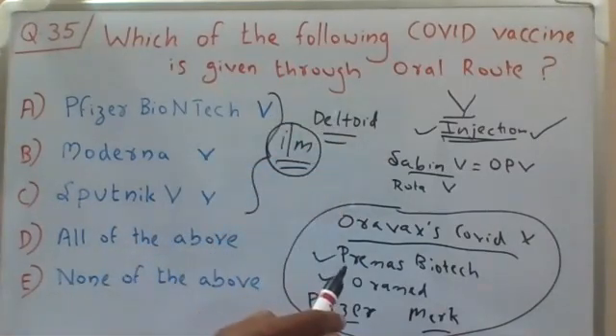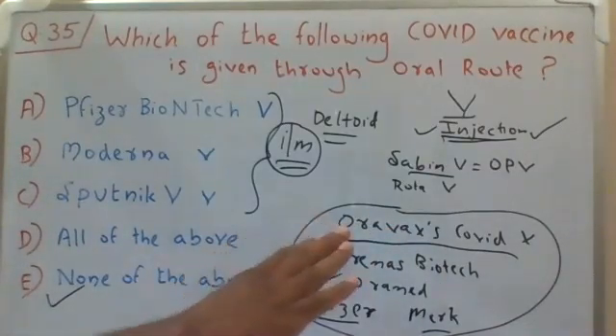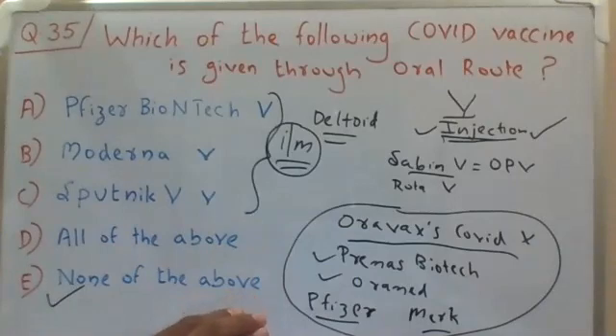So the answer to this question is definitely Choice E: None of the above, because all these oral COVID vaccines are currently under the development stage only and have not yet come to clinical trials. Hope you understood this discussion session. Thanks for supporting us. If you're watching for the first time, please subscribe to our channel and click the bell icon for daily updates. Meet you again with a new video — until then, bye bye, stay safe.